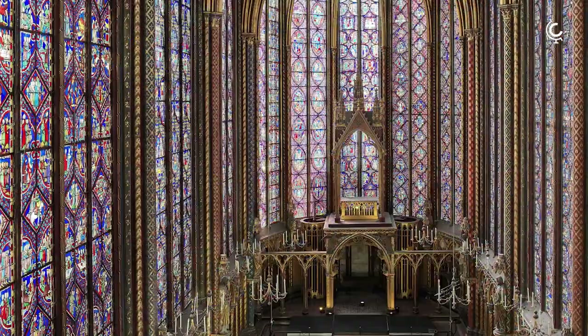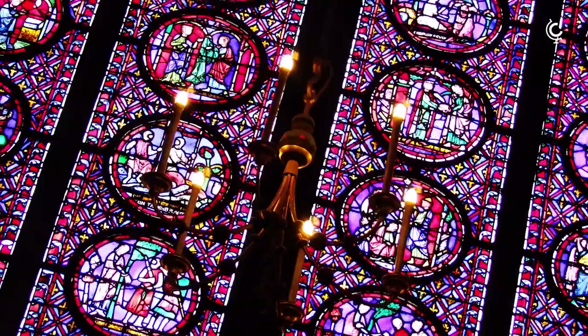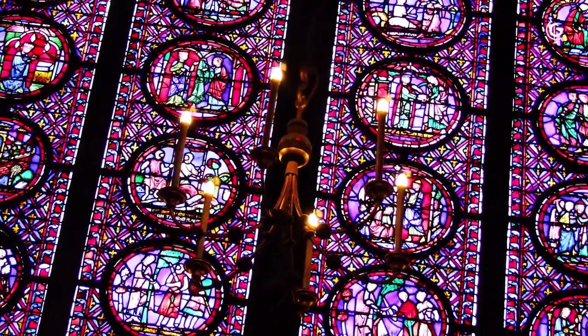With its stunning stained glass windows, of which 80% are still original, the Saint-Chapelle is maybe the masterpiece of Gothic architecture. Not to be missed in Paris.